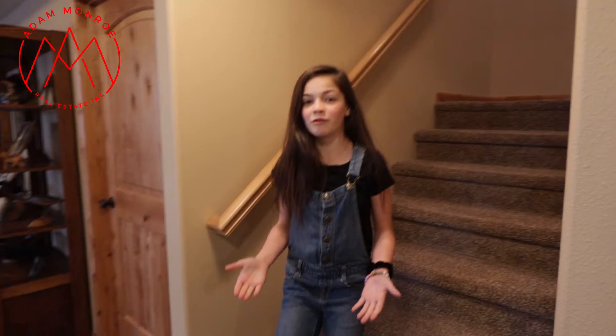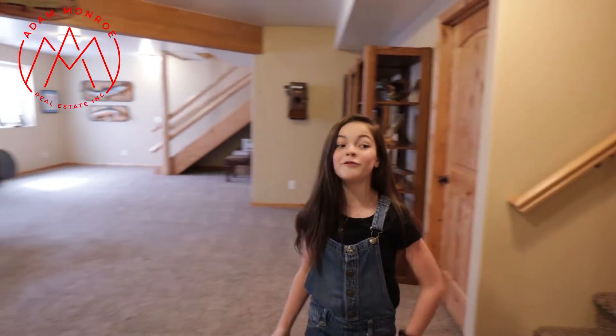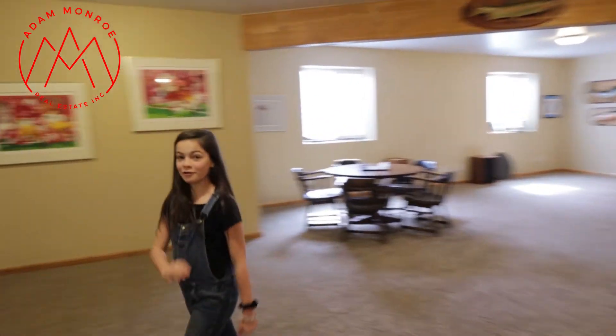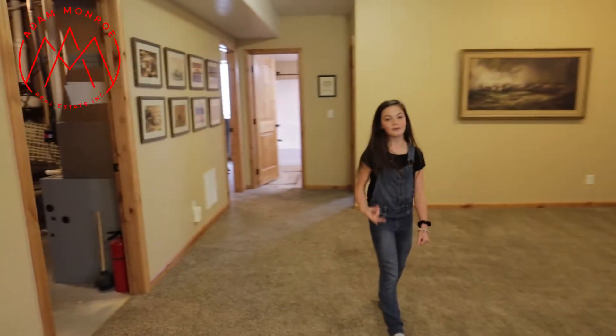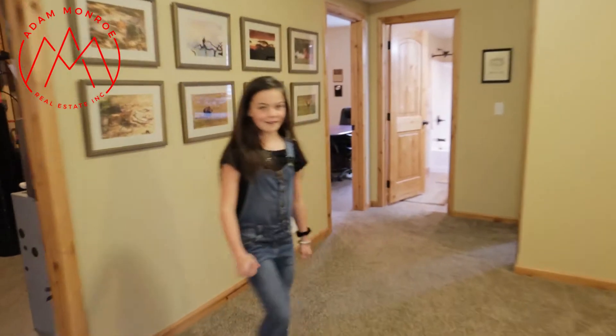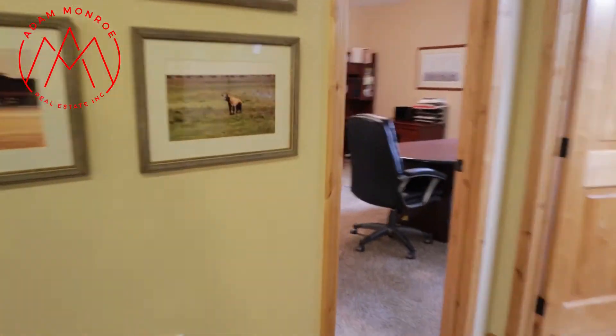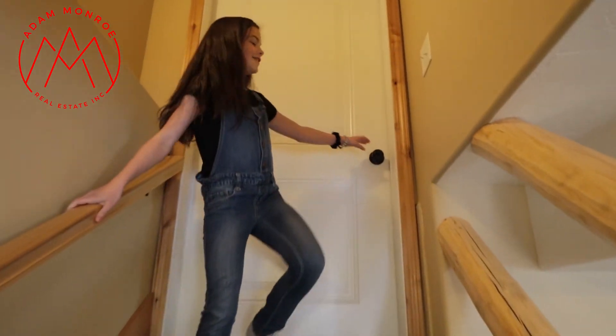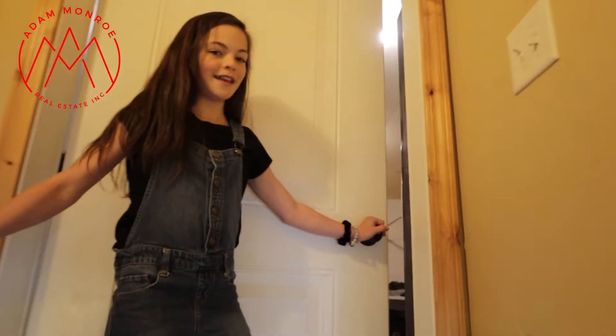The downstairs family room is the largest entertaining space you've ever seen. I'll get to those stairs later. You also have a high-efficiency furnace and two more bedrooms and another full bath. This house also offers a second entrance to the garage from the basement.